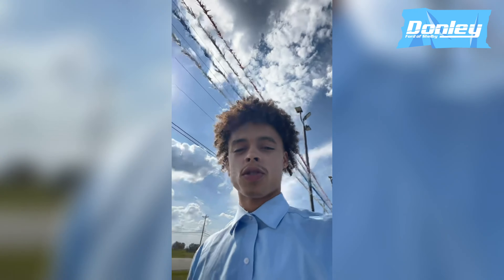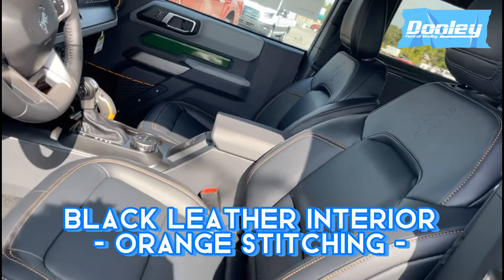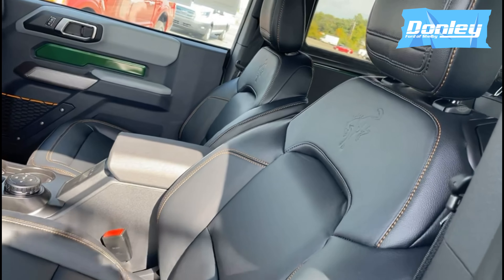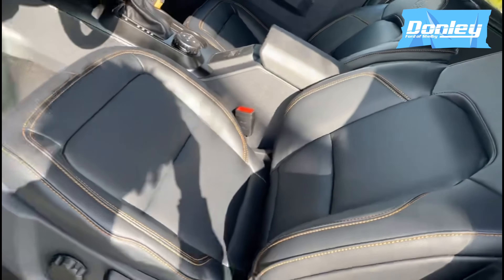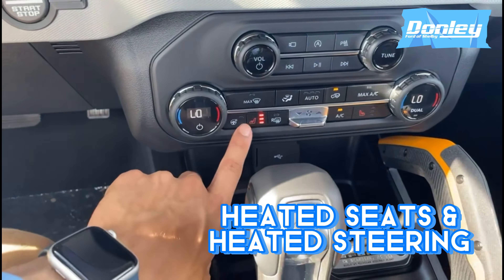If you think those features are cool, go ahead and step inside with me. As we step inside you will see that we have black leather interior as well as an orange vinyl stitching. Also equipped with this Bronco are heated seats as well as a heated steering wheel, and you can't miss the 12 inch center stack screen.